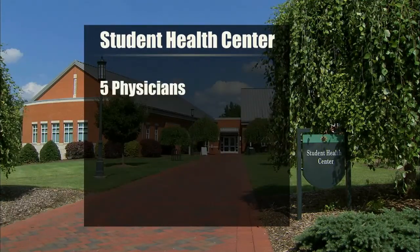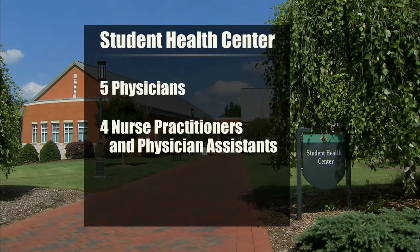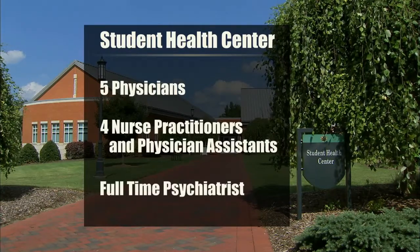We have five full-time physicians, all board certified. We have four nurse practitioners and physician assistants. We also have a full-time psychiatrist — one of the few in North Carolina that has that.